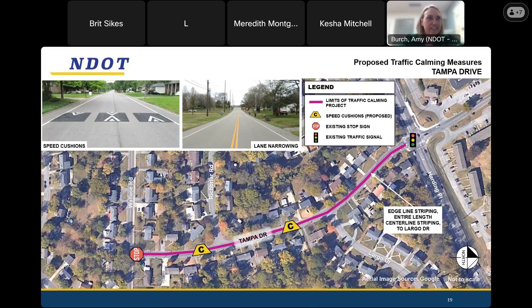A participant asks: so in order for Jeffrey Drive to be included, we have to apply for the next round? Yes. The commenter notes that they see how it has sunlight, and that's why they were wondering why they stopped right at Jeffrey — speeds continue all the way down. The presenter confirms that they typically go with the project limits that were applied for and that was what was requested.